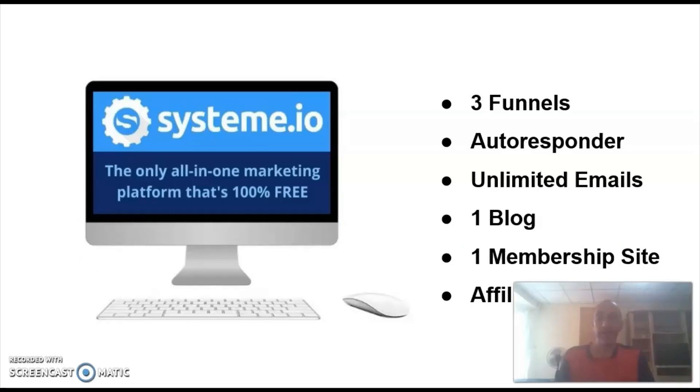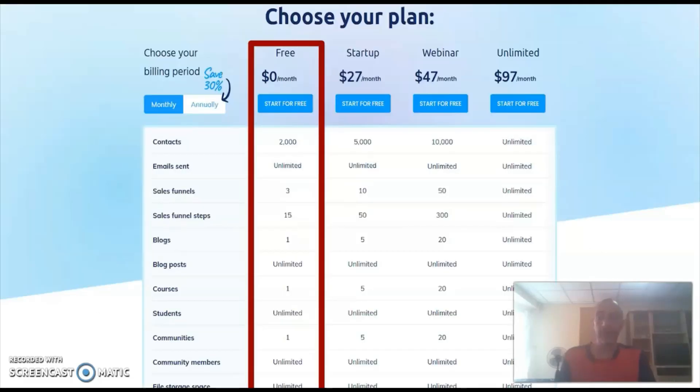Systeme.io allows new subscribers to build three marketing funnels, a blog, and a full-blown membership site on the free plan. It also comes with an email autoresponder integrated into the platform that you can use completely for free. Unlike most other all-in-one marketing platforms such as ClickFunnels or Builderall, Systeme.io's free plan comes without time-restricted limitations, and that's probably one of the main reasons why it's so popular.